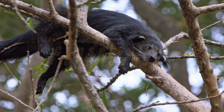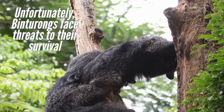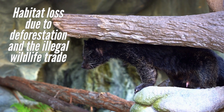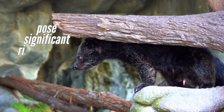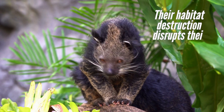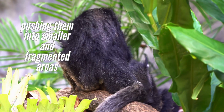Conservation Challenges. Unfortunately, Binturongs face threats to their survival. Habitat loss due to deforestation and the illegal wildlife trade pose significant risks to these unique creatures. Their habitat destruction disrupts their way of life, pushing them into smaller and fragmented areas.